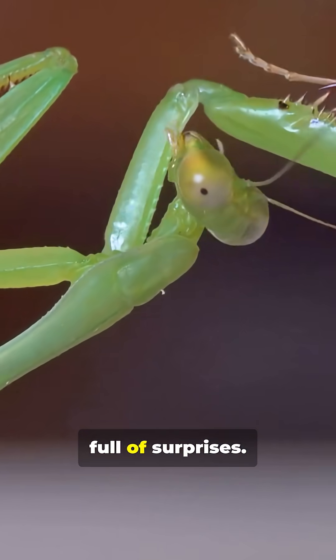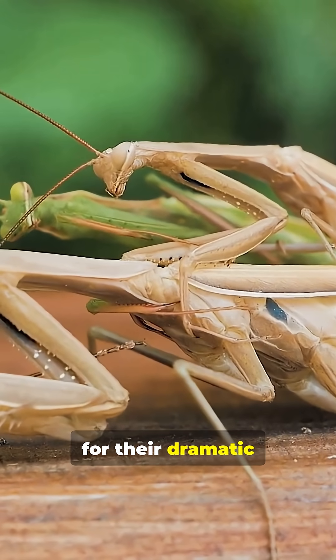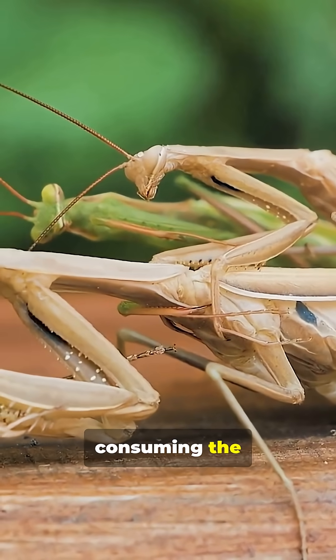But its life is full of surprises. During mating, females are known for their dramatic behavior, sometimes turning cannibalistic and consuming the smaller male.